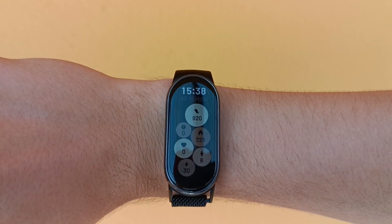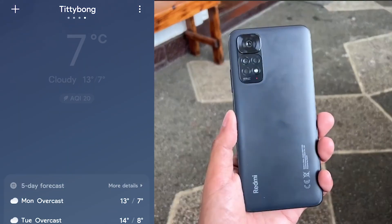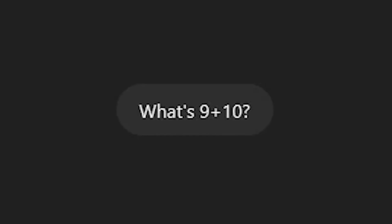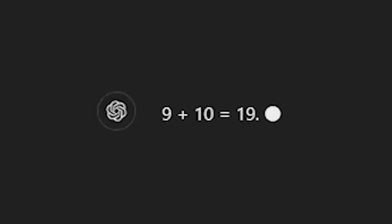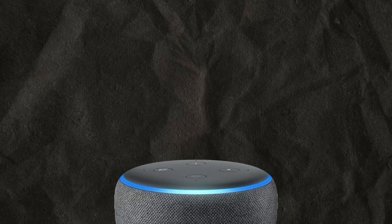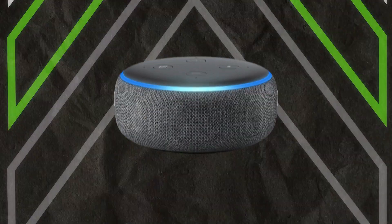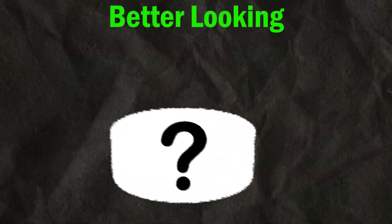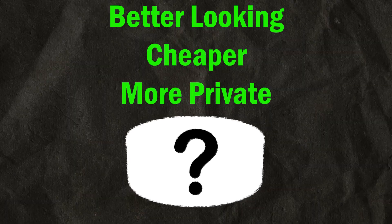If I need to know the time, I can just look at my watch. For the weather, I have my phone which provides much more information, and if I want to be slightly less misinformed, I just ask ChatGPT. We need an upgrade — literally, a voice assistant built from the ground up. A device that is not only smarter than any other voice assistant, but better looking, cheaper and more private.